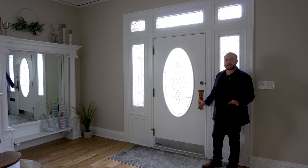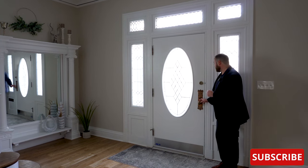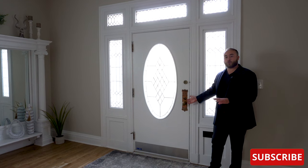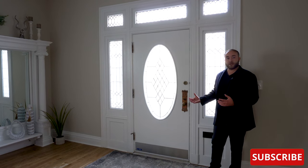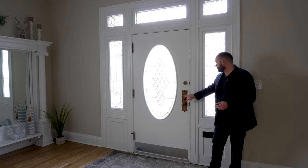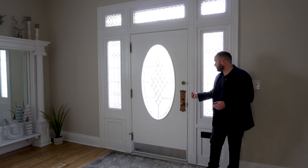We've just walked inside this house and immediately there are some details to point out. The hardware on the door is historic and original to the home, and the current homeowner actually cleaned all of this up to re-expose it. We can see the fleur-de-lis motif as well as some other floral motifs along the top here.